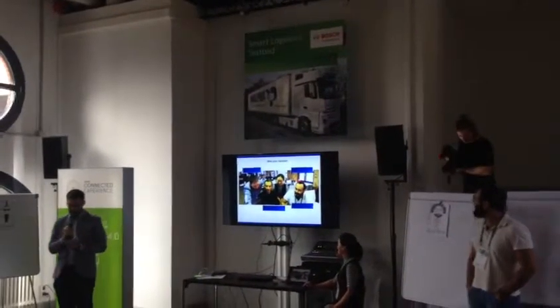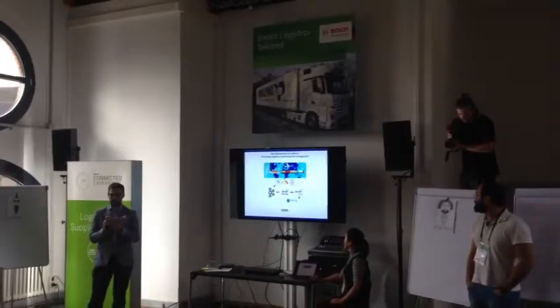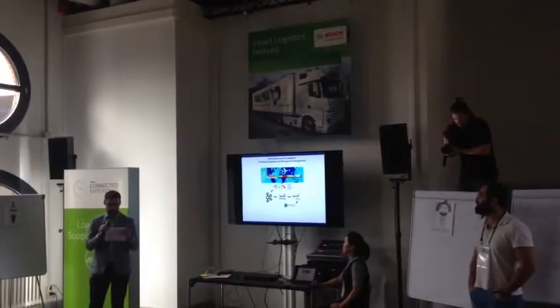Potamoi is a graph database, programmed in Neo4j, which intuitively and flexibly manages, analyzes, and makes predictions regarding your logistics data.